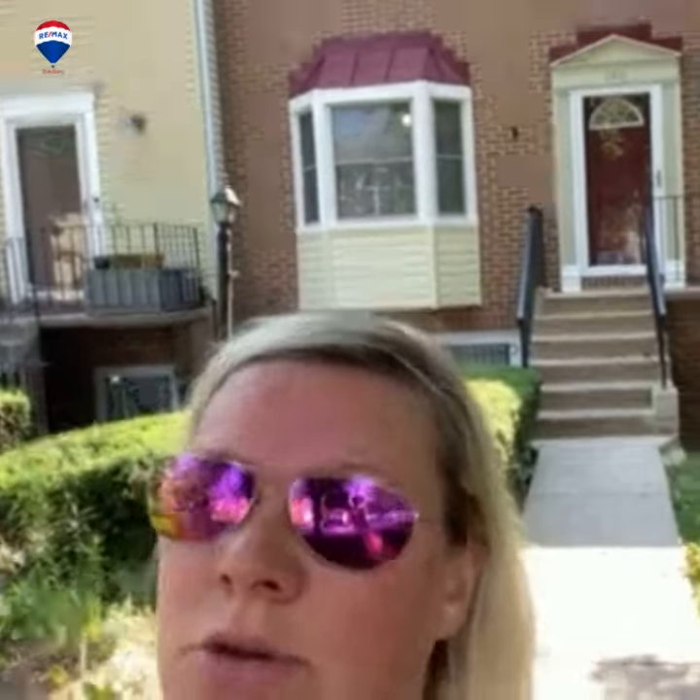Hey guys, out here at 146 Cattle Court in Windsor Mill. Such a cute townhouse. Let's go check it out.